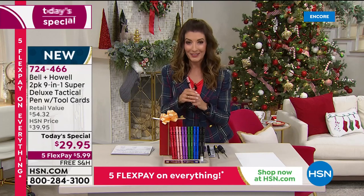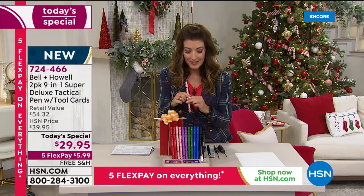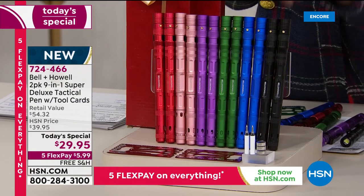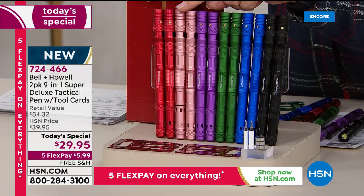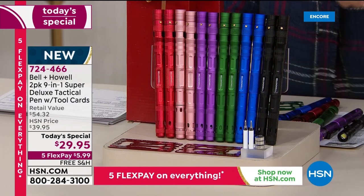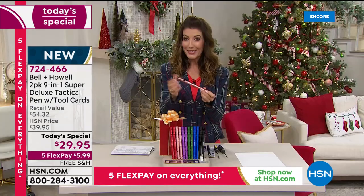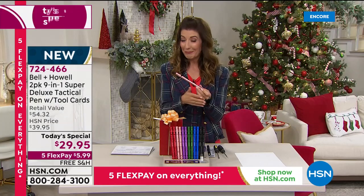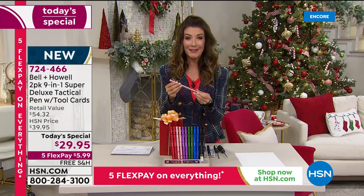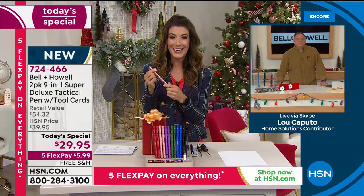All you do is pick your colors — you're getting two. They're each individually gift-boxed. You can pick two black, two blue, green, purple, rose, or red gold. More than 4,000 are already gone — they're very popular. Item number 724-466. I'm impressed, but let's hear from Lou Caputo. A wonderful company like Bell and Howell has really outdone themselves with our first-ever TACPEN here at HSN.